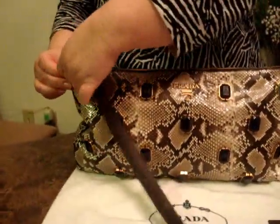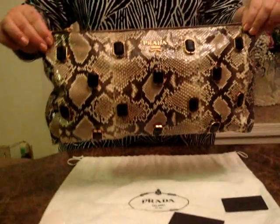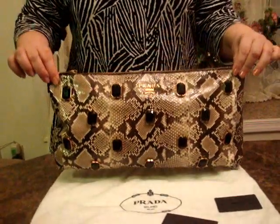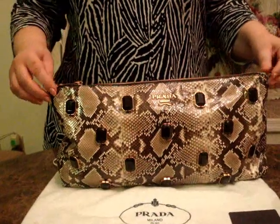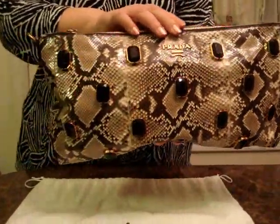The handle of the bag can be taken off like this. This is a beautiful piece, and it turns into a fabulous clutch. The possibilities are endless.